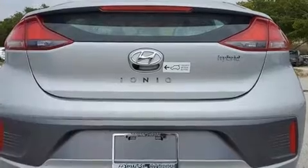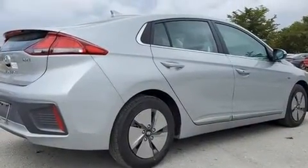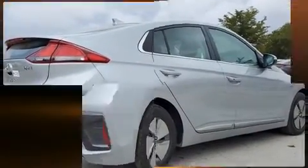Hyundai paid particular attention to efficiency and practicality with the following features: a tachometer, heated seats, turn signal indicator mirrors, and cruise control.